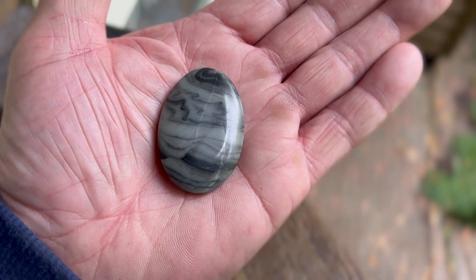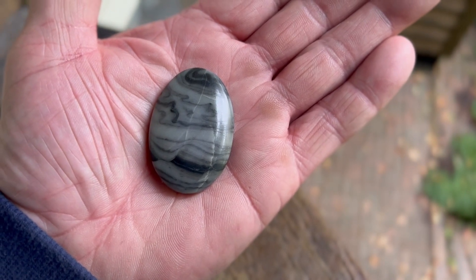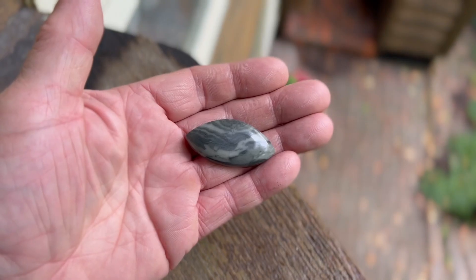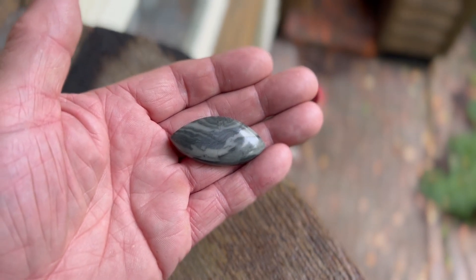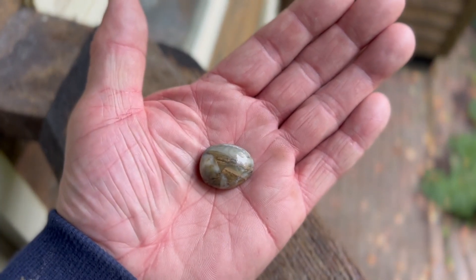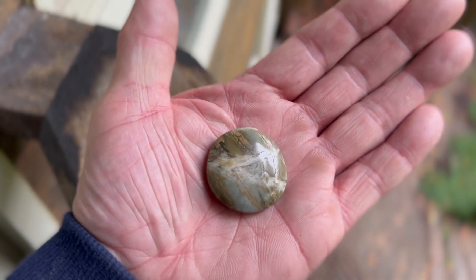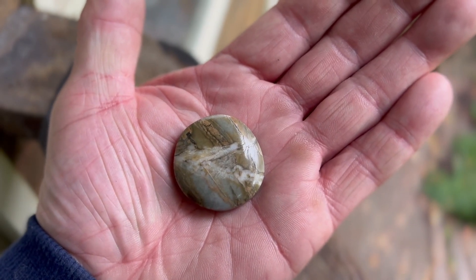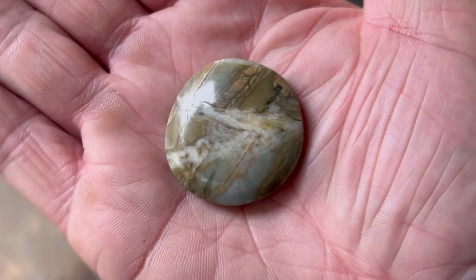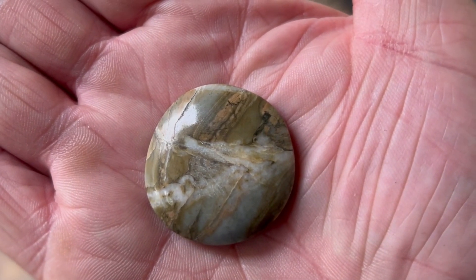There's a polished zebra rock cab, so-called because of the white and black lines. Again, I just made up the name. There's another one — nice-looking actually. There's a wee button, and another. Thank you so much for watching. It was fun. We'll do it again real soon. Bye for now.